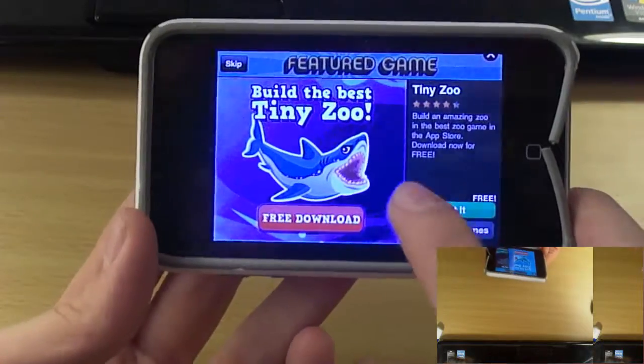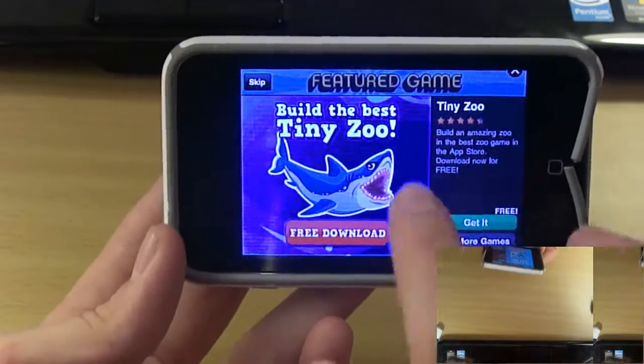Then you have more games, and then you have Tiny Zoo. And I think that's it.